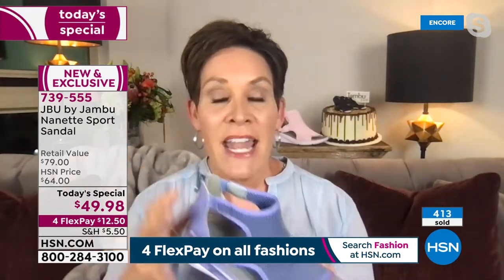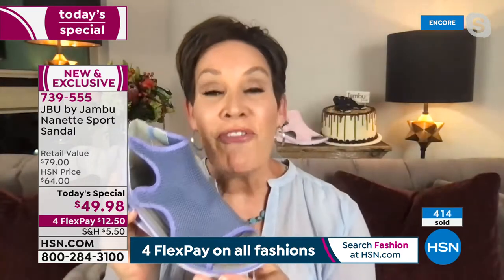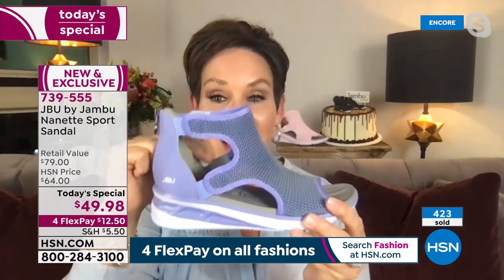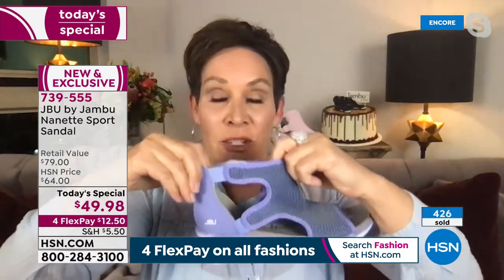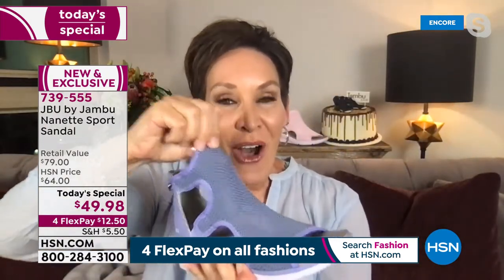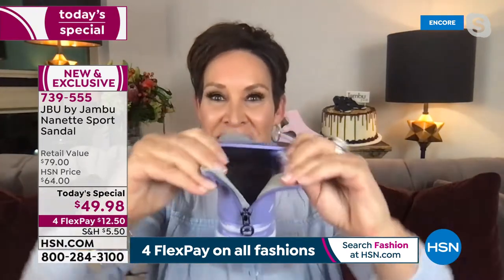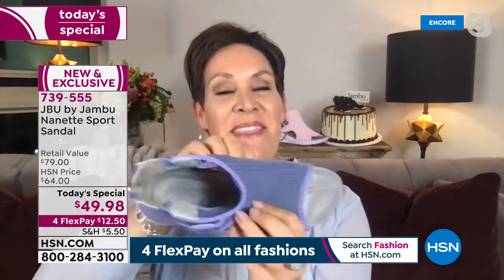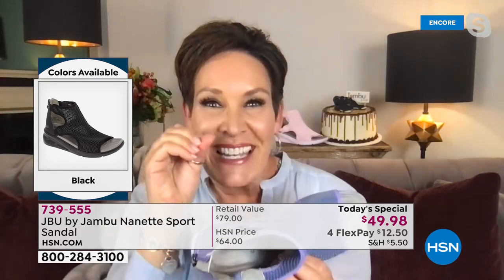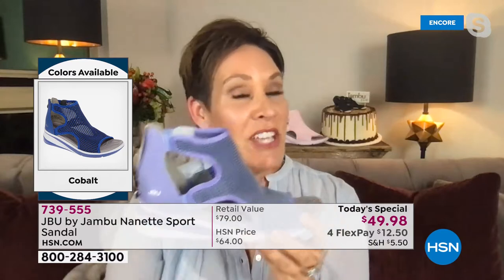In the heat of summer I want lightweight — 5.4 ounces. I want open and airiness not only in the toe box but along the sides. I want stretch because when you're hot, your feet are going to swell. I want mesh so I can have all-day comfort, easy on and off with that back zipper. And when you get this home and feel the EVA, you're going to have that aha moment.